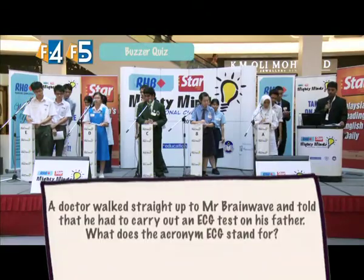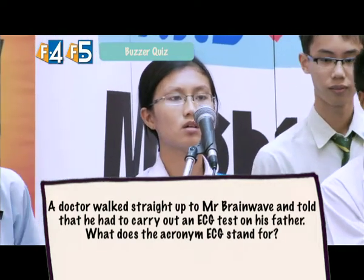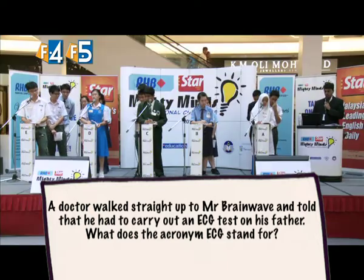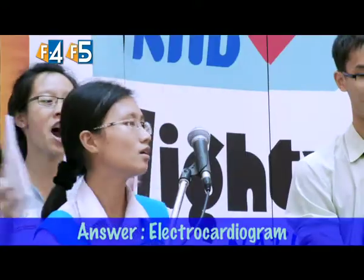A doctor told Mr. Brainwave that he had to carry out an ECG test on his father. What does the acronym ECG stand for? Team D buzzed in — electrocardiogram. Two points for Team D.